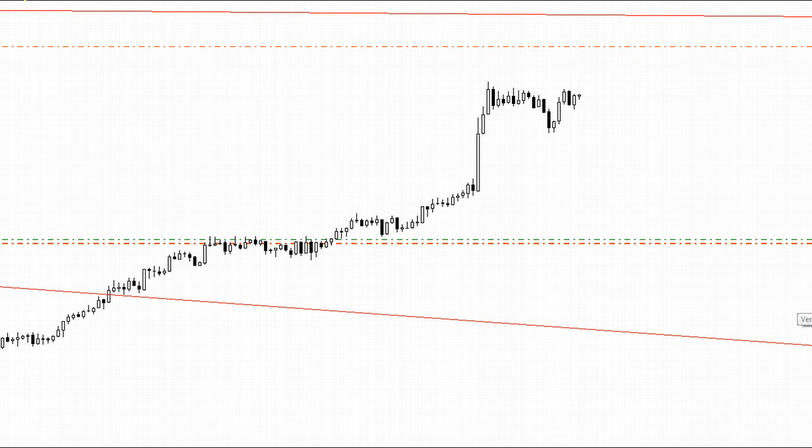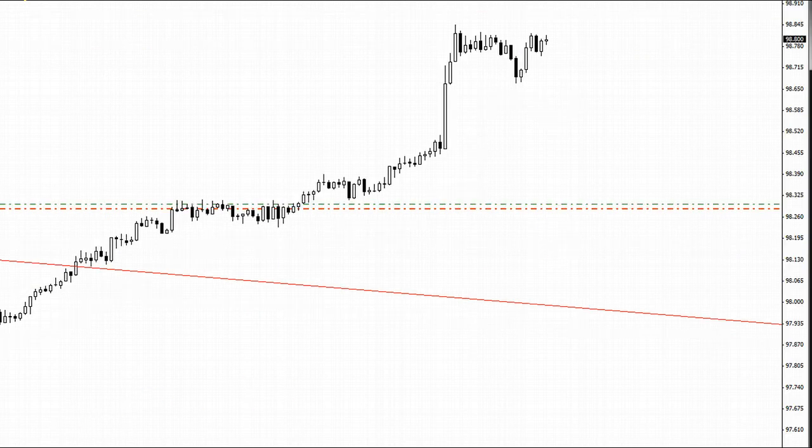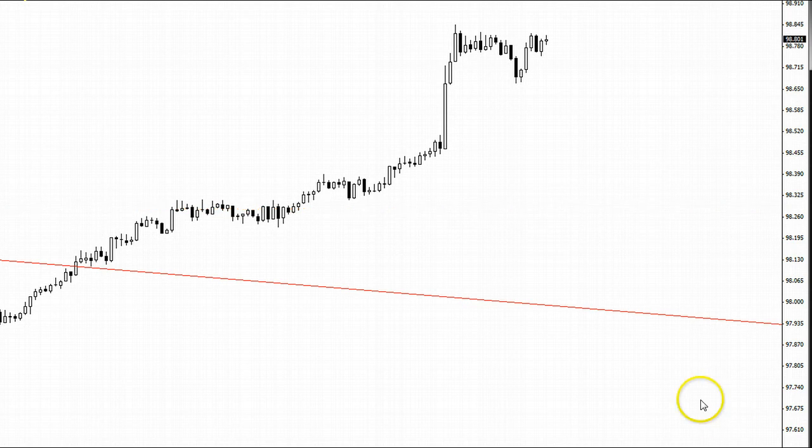Let me go ahead and close it right here while we're on screen. There it went. And now I'm going to go ahead and close the other one. So there we have it — a successful trade. Remember to check out our trading room — you can learn how to do this. We do this on a regular basis. Thank you.